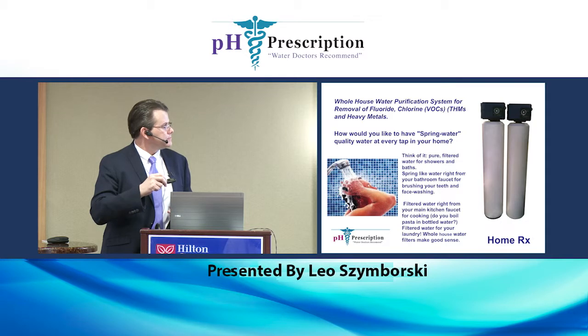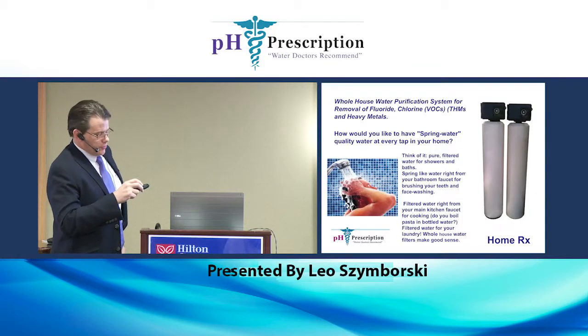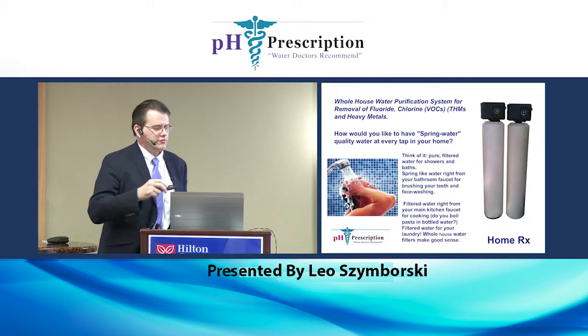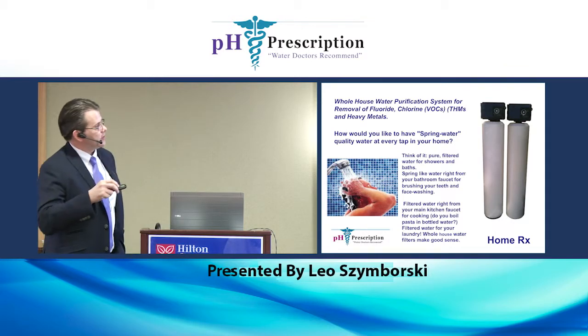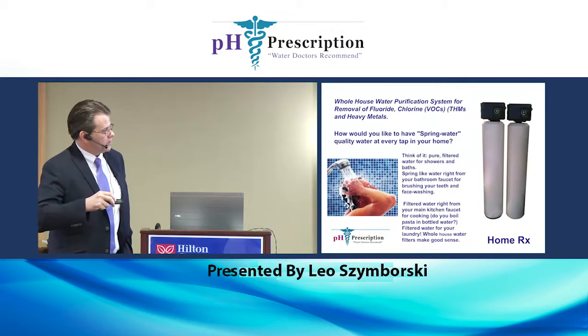This is our home unit and we have a couple different models of this system. If you have fluoride in your water, I recommend the twin system because this system is for fluoride and arsenic only, and it's the first system.